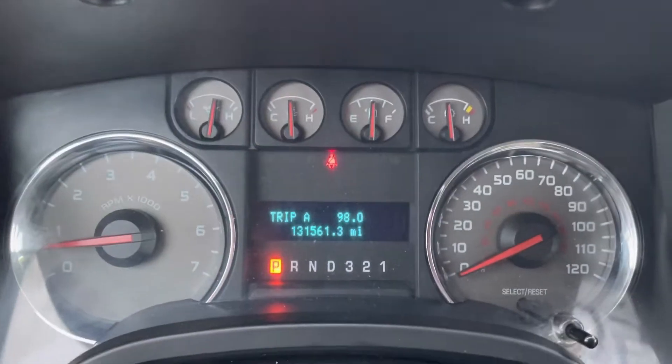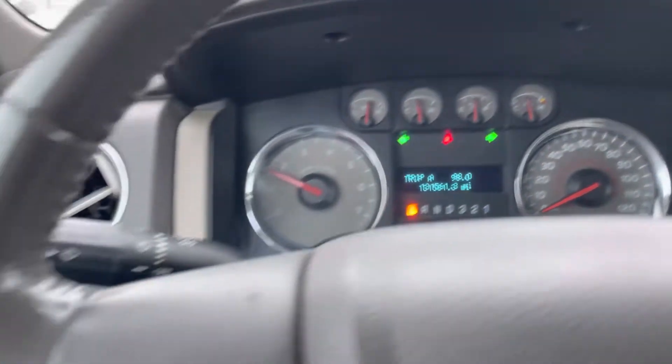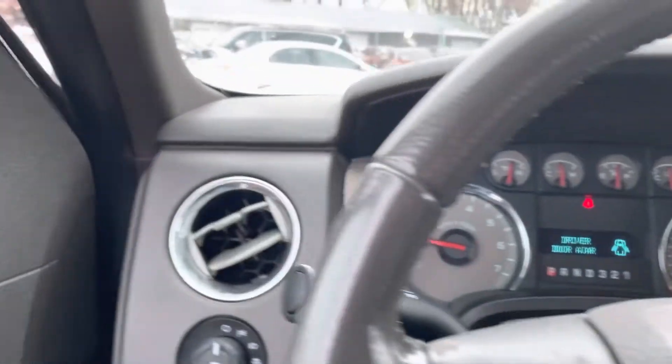I'll show you the cluster of the vehicle real quick. Exact miles are 131,561. No misfire, no hesitation — engine sounds real healthy. Let's listen to that engine again.